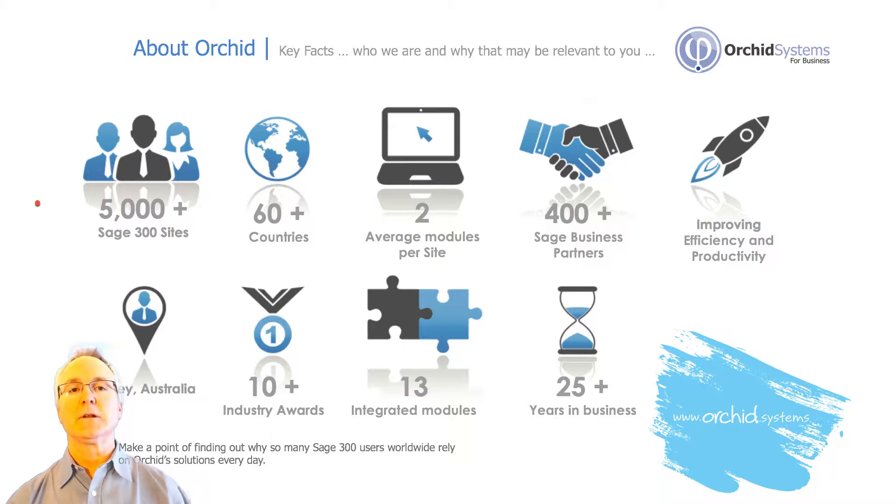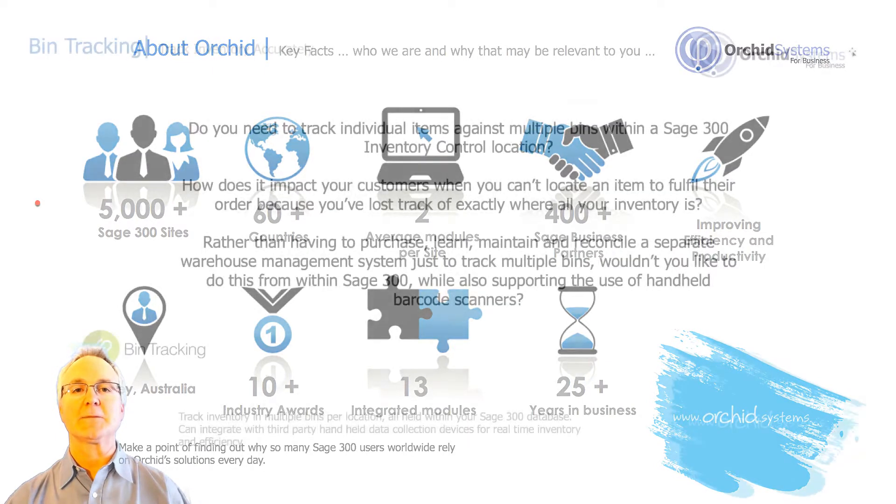For example, the RMA module can integrate with inventory control, just as the bin tracking module we're talking about today subclasses the IC location code to allow you to track items within individual bins within that one inventory location. Orkid enjoys a wonderful working relationship with Sage and has done much work with the R&D teams there to ensure high-quality integration and module compatibility as versions are upgraded in the Sage 300 product line.